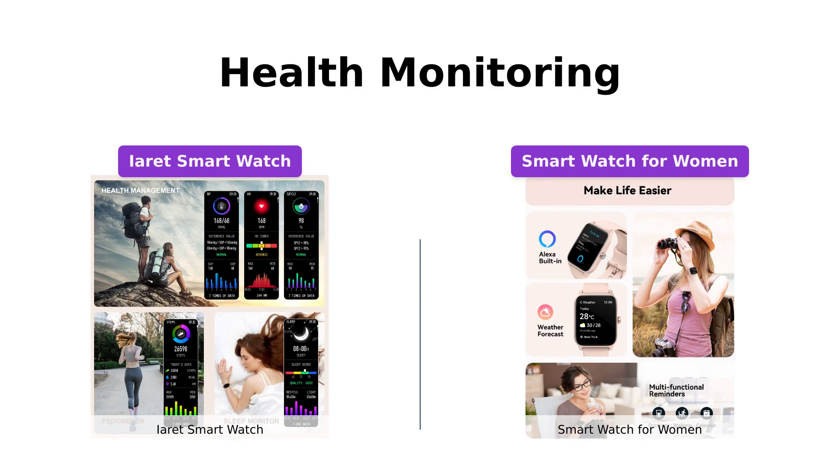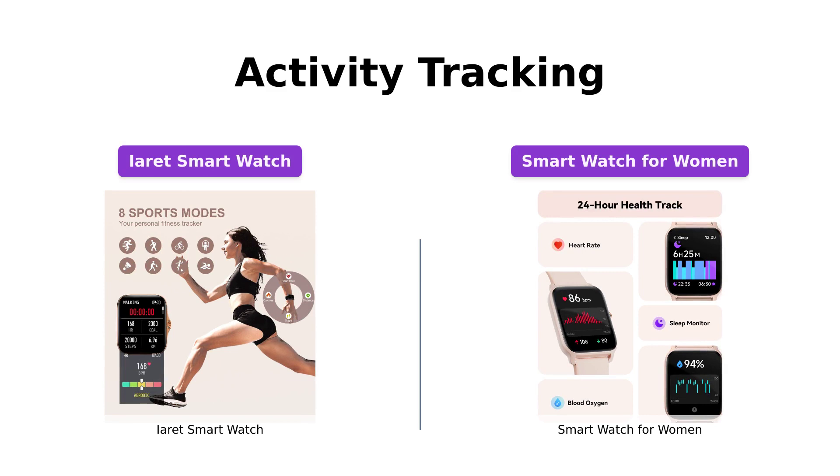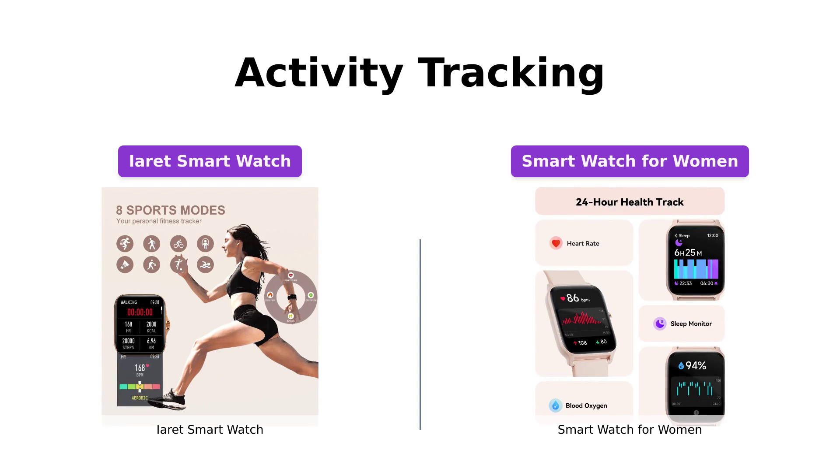For fitness enthusiasts, both smartwatches offer excellent activity tracking capabilities. The IRA smartwatch supports eight sports modes and accurately tracks steps, distance, calories burned, exercise time, and heart rate. It even includes a stopwatch feature for timing your runs.